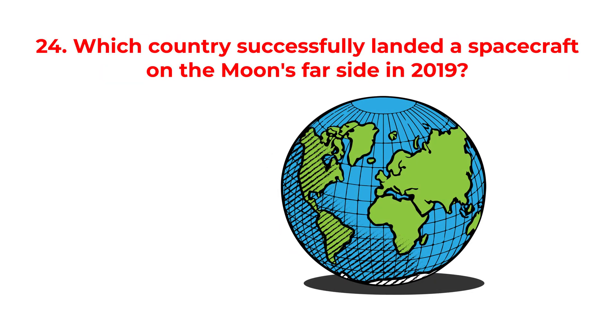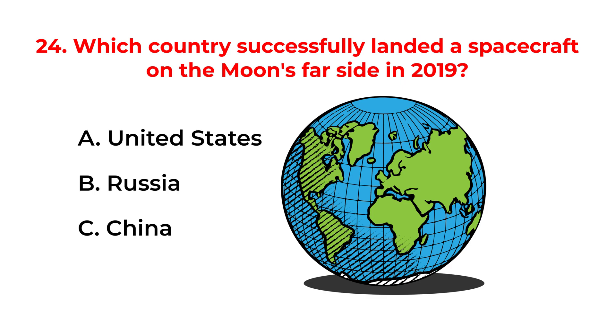Which country successfully landed a spacecraft on the moon's far side in 2019? A. United States. B. Russia. C. China. D. India. The correct answer is option C: China.